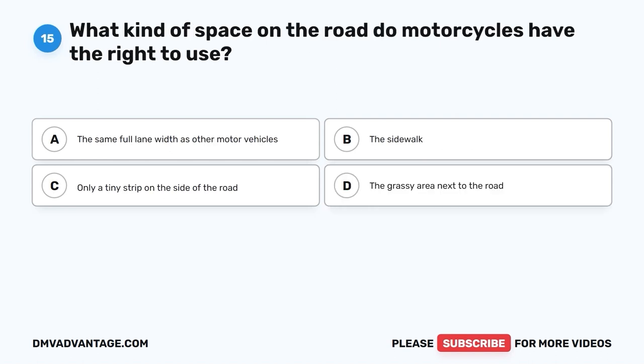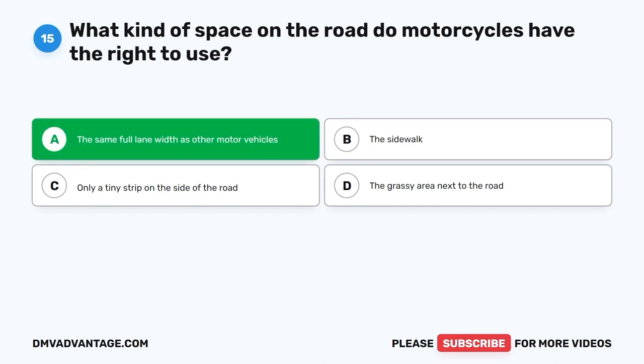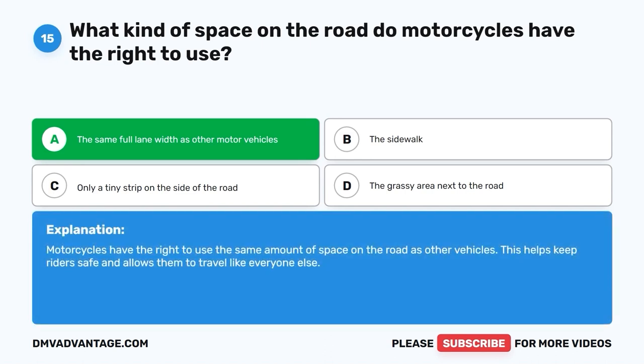Question 15. What kind of space on the road do motorcycles have the right to use? A. The same full lane width as other motor vehicles. B. The sidewalk. C. Only a tiny strip on the side of the road. D. The grassy area next to the road. The correct answer is A, the same full lane width as other motor vehicles. Motorcycles have the right to use the same amount of space on the road as other vehicles. This helps keep riders safe and allows them to travel like everyone else.